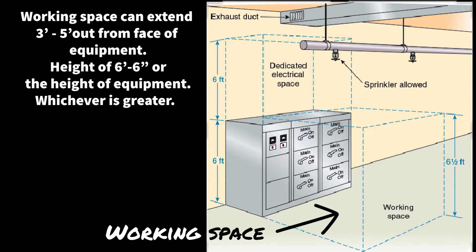The working space generally applies to the safe working environment of the electrician. The working space can extend three to five feet out from the face of the equipment depending on the voltage, and have a height of six foot six or the height of the equipment, whichever is greater.